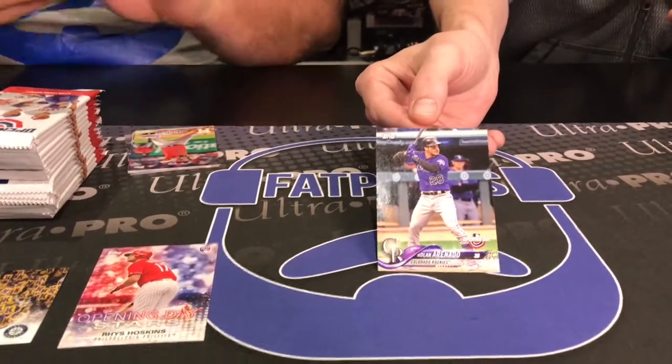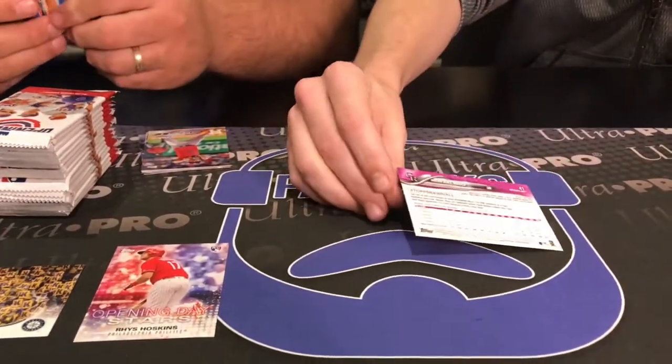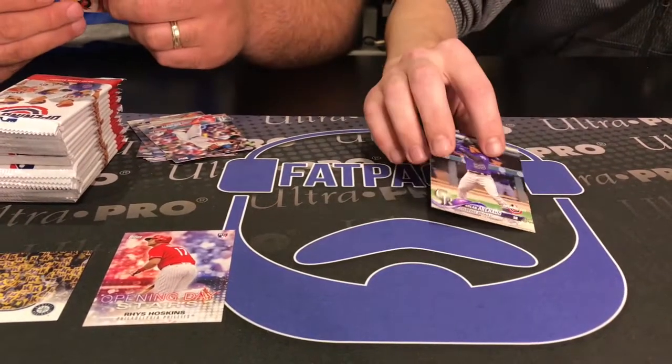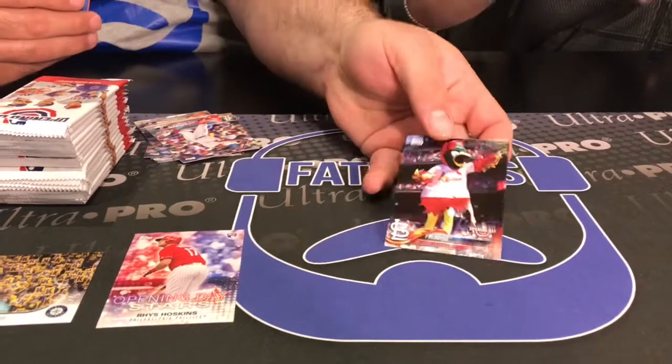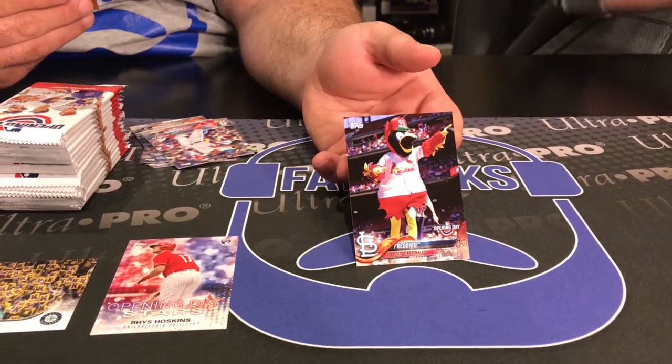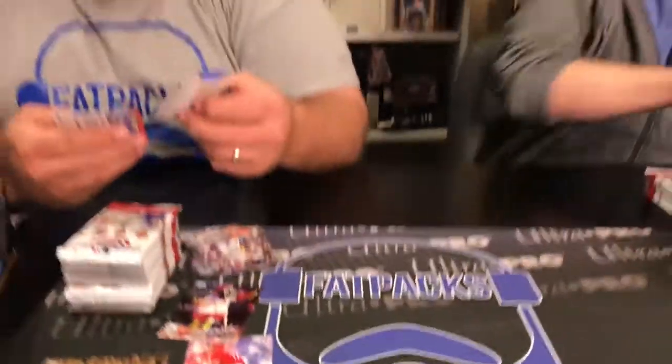Same look as Series 1 and Series 2 — just got the Opening Day logo. Love me some mascots, man. Season kicks off tomorrow and I'm excited.